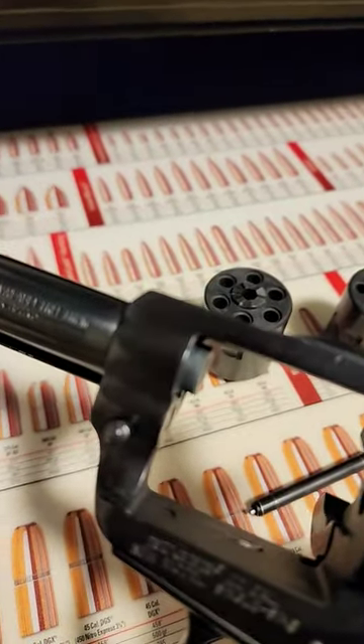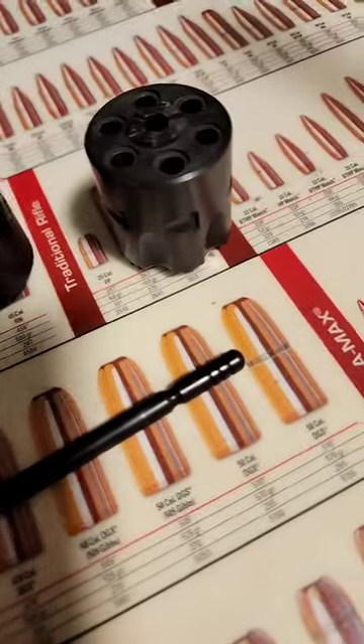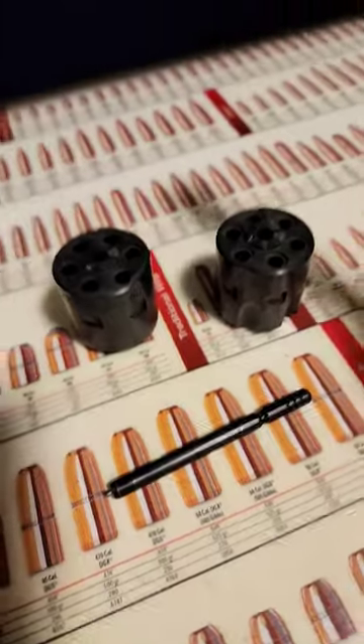You're able to swap the cylinders back and forth. All you have to do is depress this pin, pull out the retaining post, and you can swap them back and forth.